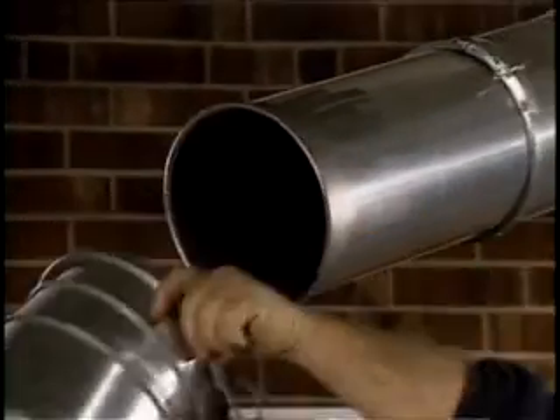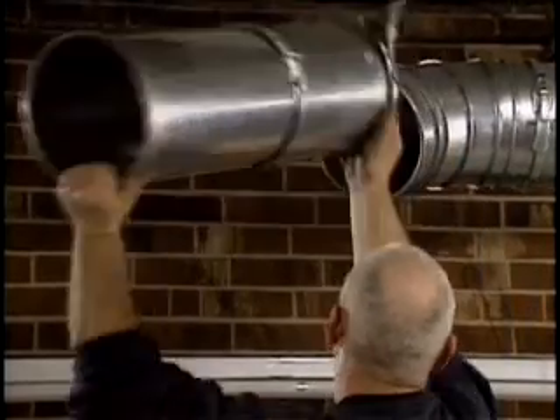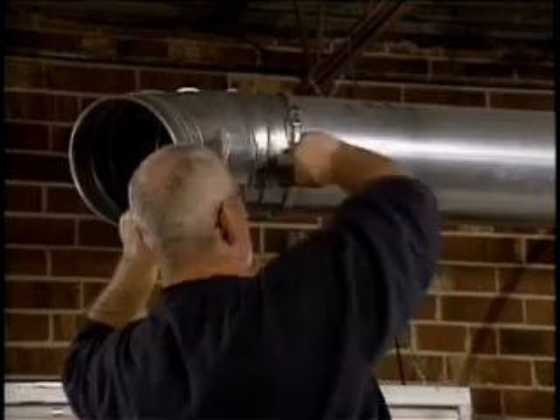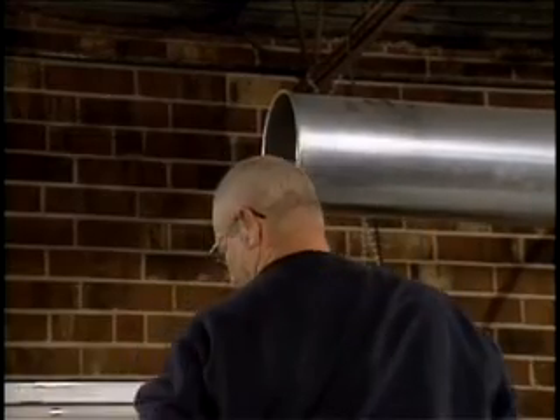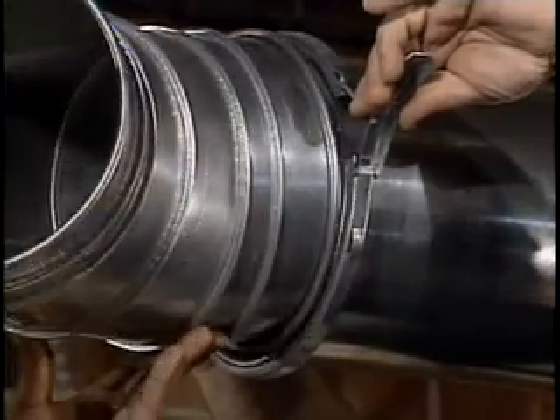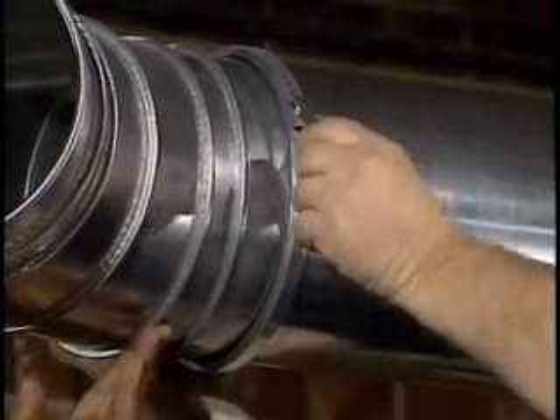NordFab QuickFit continues to help you cut costs even after the installation is complete. It quickly and easily can be taken apart and reconfigured to accommodate machinery maintenance, new equipment, and other floor plan changes. In addition to being reusable, QuickFit can connect to your existing ductwork, and it's available in aluminum, galvanized, or stainless steel.